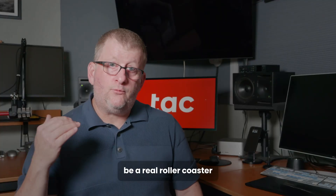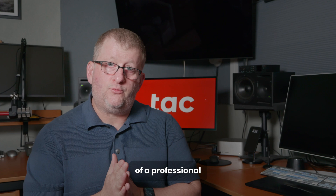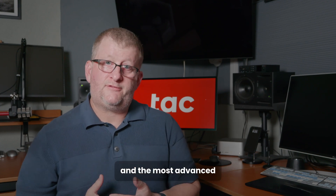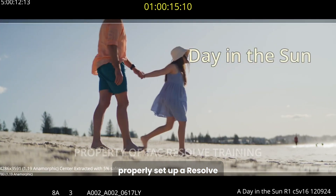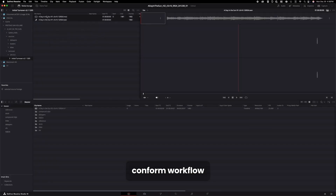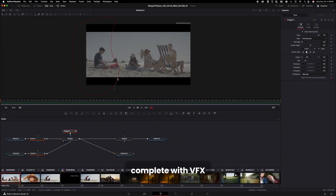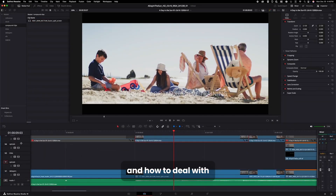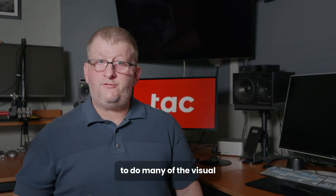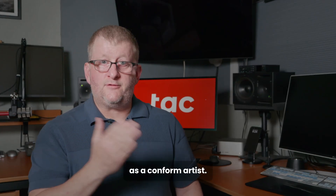This is going to be a real roller coaster of information about the fundamentals of a professional workflow and the most advanced features of Resolve. We will learn how to properly set up a Resolve project for a 4K theatrical P3D65 finish. I will show you a typical conform workflow using Debayer linear EXR files complete with VFX updates and how to deal with missings. I will show you how to do many of the visual effects that you will be expected to deal with as a conform artist.